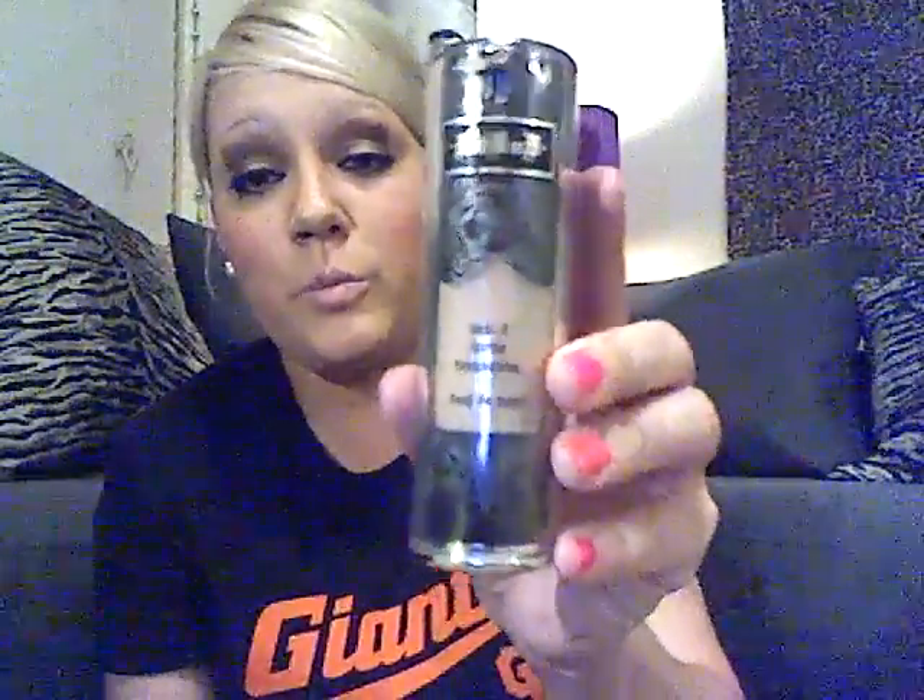Another favorite this month is my Kat Von D Lock It Foundation. I showed this to you guys when I purchased it and I absolutely love it. I'm not saying I won't ever use other foundations, but this will probably be one of my go-to foundations for a very long time because it's very full coverage and leaves a really nice finish.